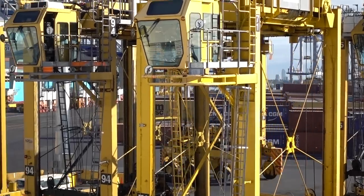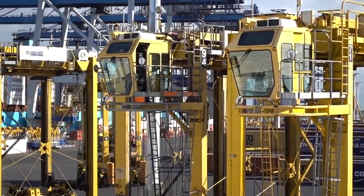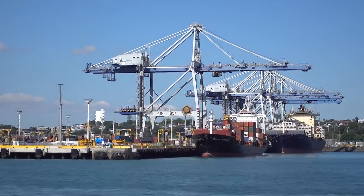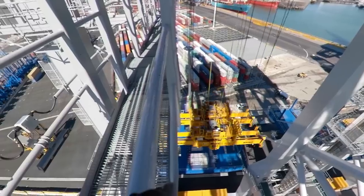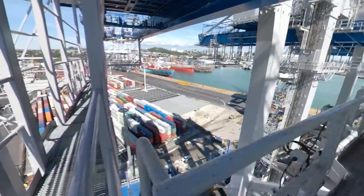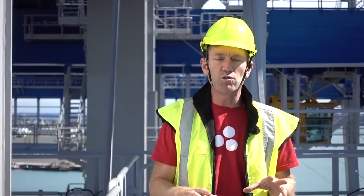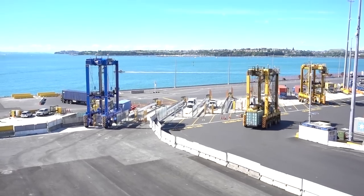We have a different type of automation here — straddle carriers that are only automated in part of the terminal. Under the crane, which has lots of steel, it's really hard to get positioning signals and automate. Our crane drivers are really fast, so by keeping manual operations underneath the cranes and automating the yard, we get more capacity. The robots do the really boring stuff, like moving containers around and digging out the bottom one to put it on a truck, and the people do the really tricky stuff. The technology will no doubt improve, but for now that mixture of people and robots is the perfect mix.